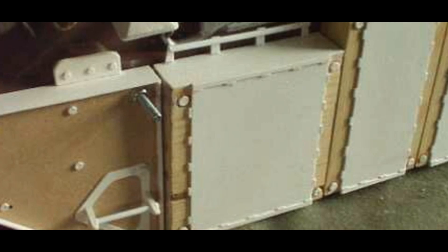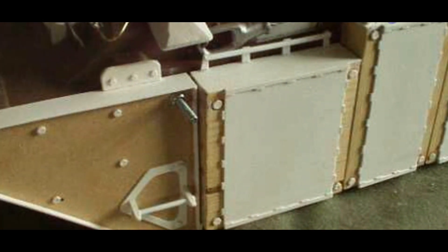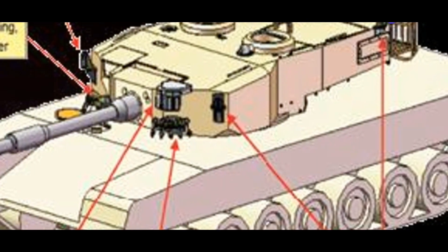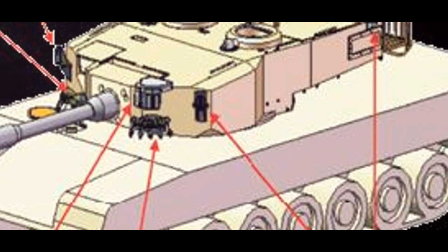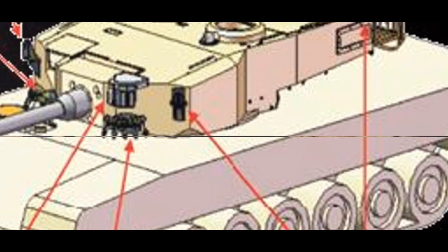From its modular design enabling easy integration with various tank platforms, to its continuous development and modernization, the Kanchan armor stands as a symbol of India's commitment to robust and innovative defense solutions. Clearly, the Kanchan armor is not just about protection — it's about constant evolution and enhancement.